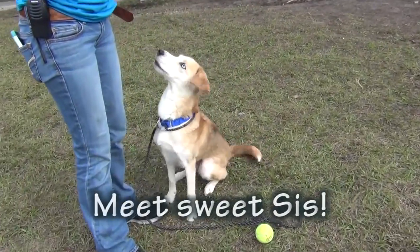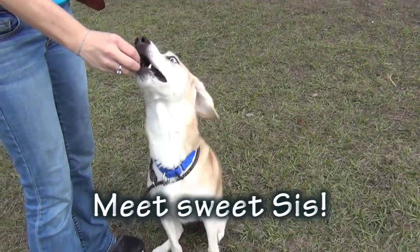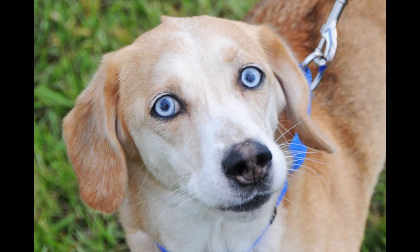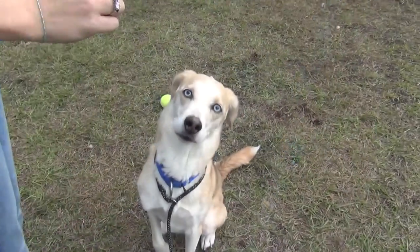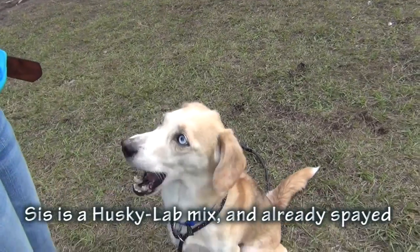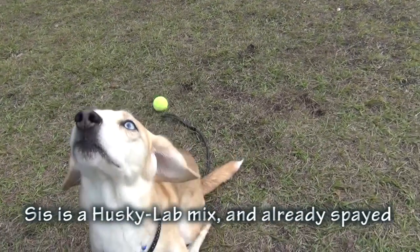Oh, Cassie, this is just the most beautiful girl. This is Sis. She knows some of her basic commands. And the thing you first notice about her is those eyes — her beautiful eyes. They are just gorgeous. They're mesmerizing. So pretty.